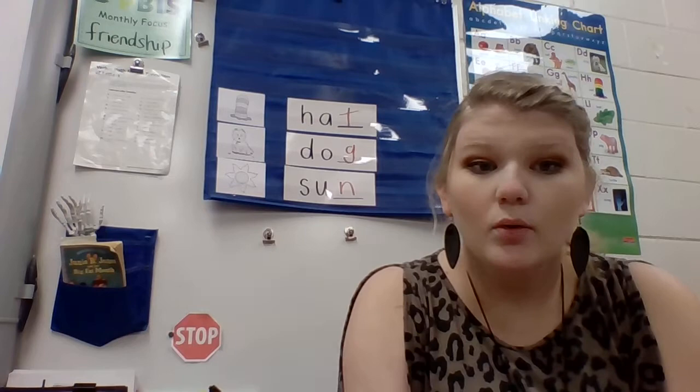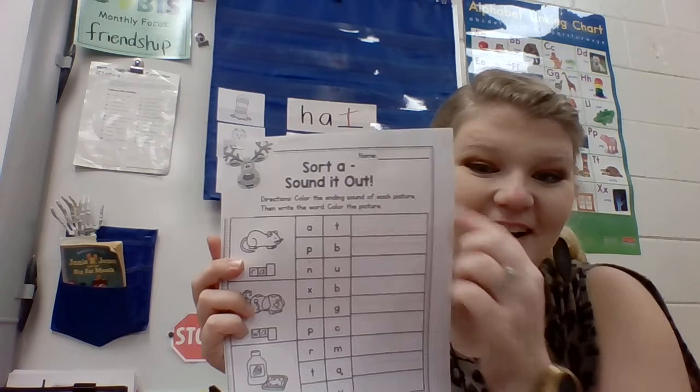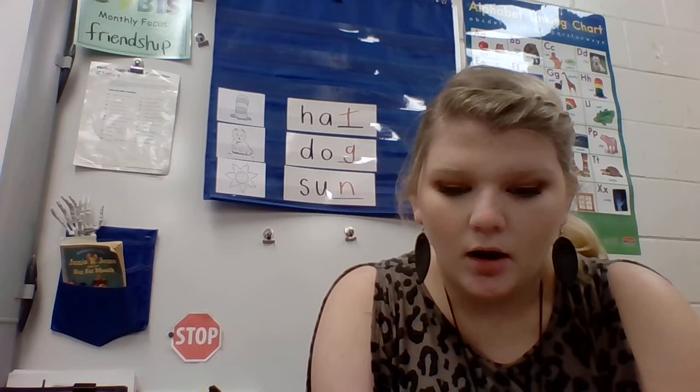Now what we're going to do is practice finding ending sounds all by ourselves on our worksheet. The first thing we do is always the same — you get out your pencil and you write your name. Good job. After you write your name give me a thumbs up so I know that you are ready to move on. And moms, dads, grandmas, aunties, brothers, sisters — you can pause this video at any time so that your student can complete their work.